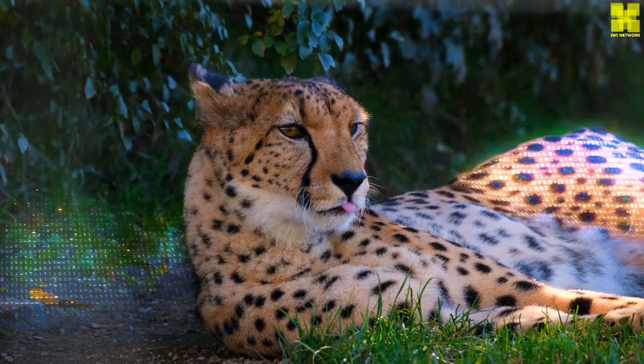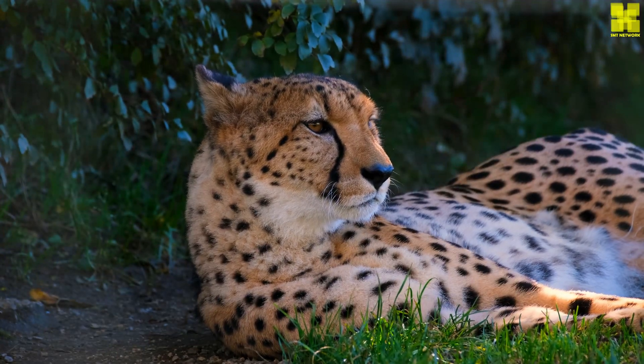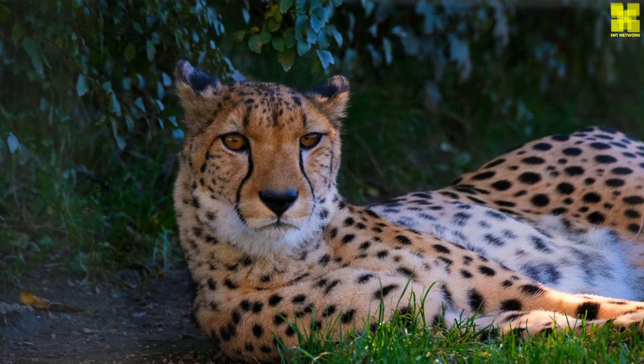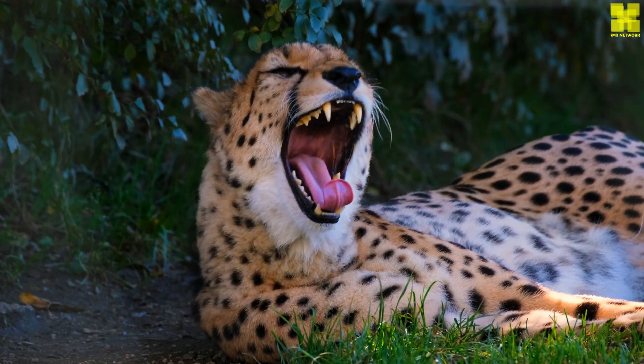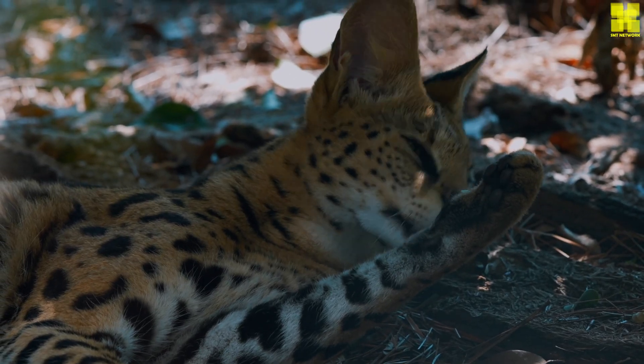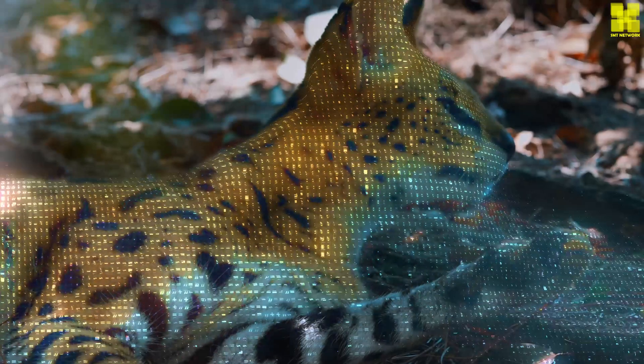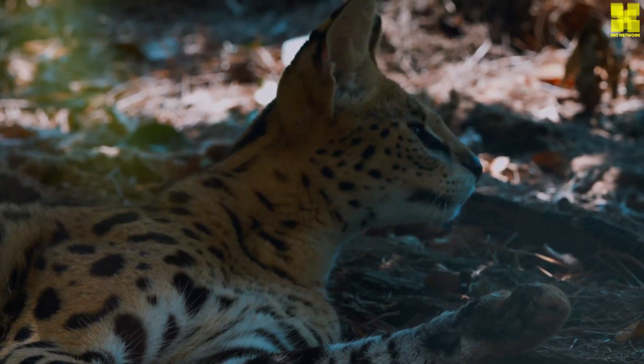we not only safeguard a vital species, but also preserve a precious thread in the rich tapestry of life on Earth. Through continued conservation efforts and a deepened understanding of their unique biology, we can ensure that the cheetah's legacy of speed and resilience continues to inspire generations to come.